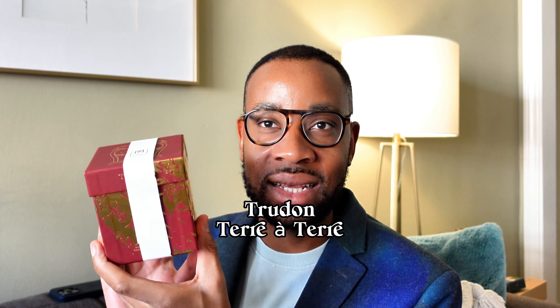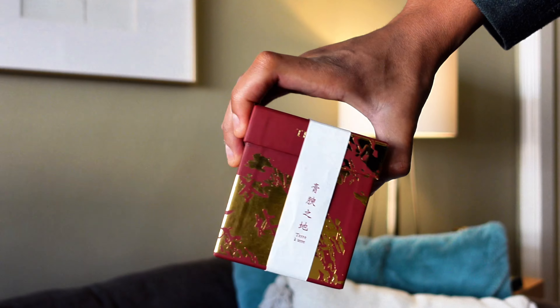The next one is Trudon's Terre à Terre — Earth of Earth — and it's a collab with a tea master. I've spoken about this candle before, but let me open it and show you. It is gorgeous. I keep all of these in their boxes, and I've used this one up, but I still just love the box so I keep it.